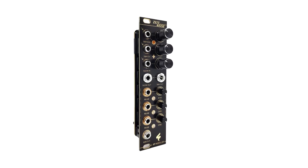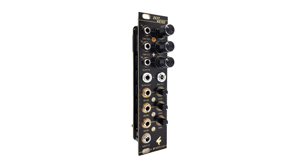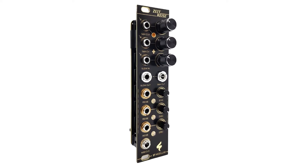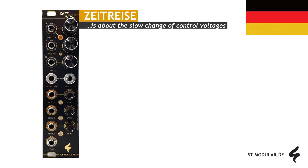Hey there! Today, we're going to dive into the fascinating world of the ST-Modular Zeitreise module for Eurorack. This module is designed to deliver gradual changes in control voltages. Zeitreise, as the Germans would say.